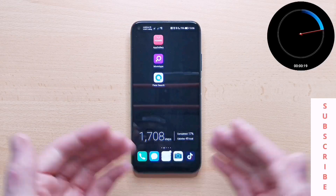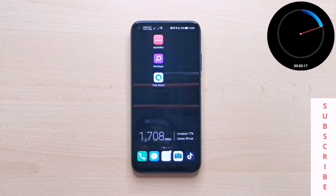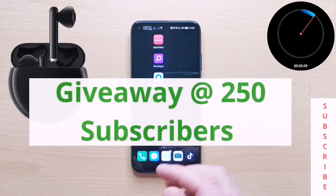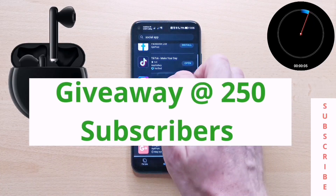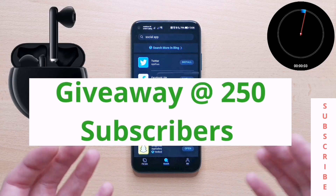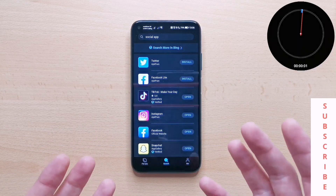Anyone looking to download apps, Petal Search is the one you need to know about. Let me know what you think — do you like it? Have you tried it? Comment and be sure to subscribe because when we hit 250 subscribers, we will be doing a giveaway for a pair of FreeBuds free. Take care and I'll see you soon.